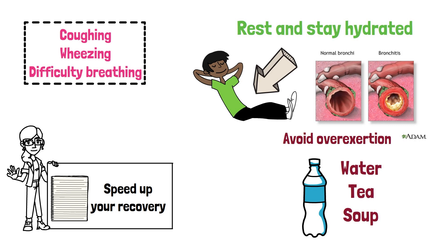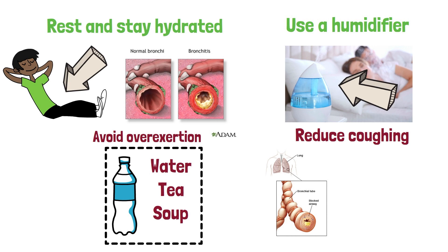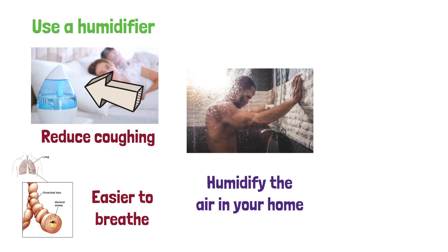Use a humidifier. A humidifier can help alleviate the symptoms of bronchitis. The moist air can help reduce coughing and loosen mucus in the bronchial tubes, making it easier to breathe. If you don't have a humidifier, you can take a hot shower or bath to help humidify the air in your home.